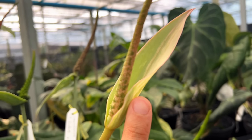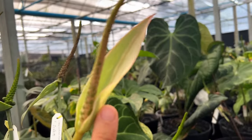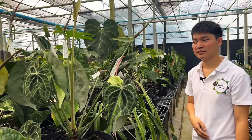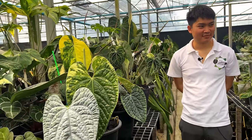So when the spadex is variegated like this, you have a higher chance of variegated seeds — correct? Yes. But if the spadex has less variegation, it will have less chance — is that correct? Yes. I can't believe you've only done anthuriums for about one-plus years and you've already grown so, so much — this is crazy.